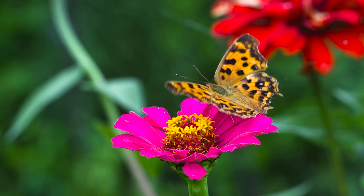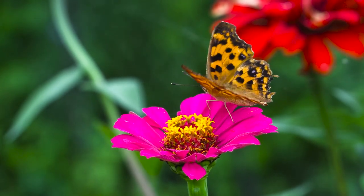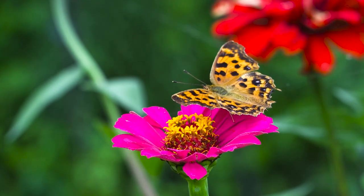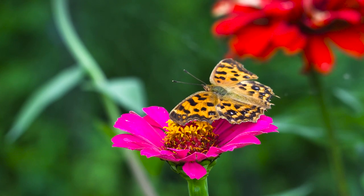Whenever we look at butterflies, we usually only notice the top side of their wings. As a matter of fact, butterflies have wing patterns on both the top and bottom sides of their wings, and the wing patterns on one surface are very different from the patterns on the other surface.